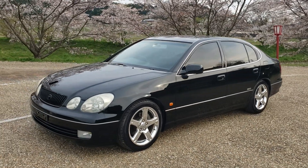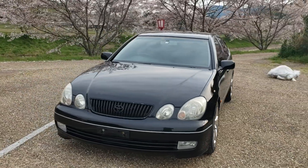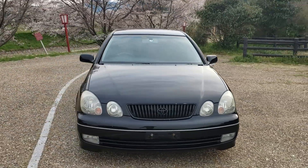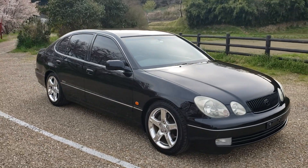Hello everyone, and especially hello Simon. Here's a video of your Aristo, which we've now got back to the shop. After a wash it looks very well, and it actually drives very nice as well.